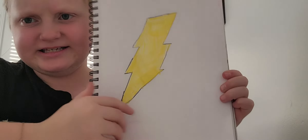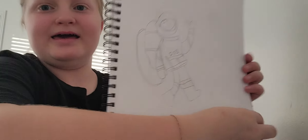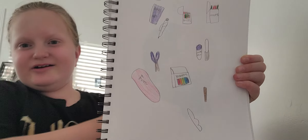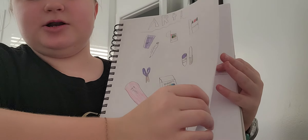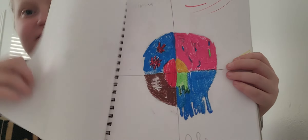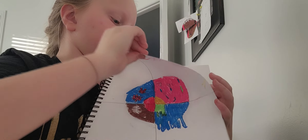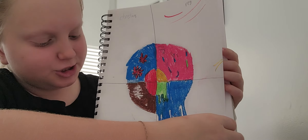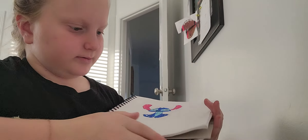Lightning bolt — just a simple one. An astronaut. And last but not least, we have a donut. And then one more: a lot of you guys are probably going to relate to this — just watched Stitch, so I decided let's draw him.